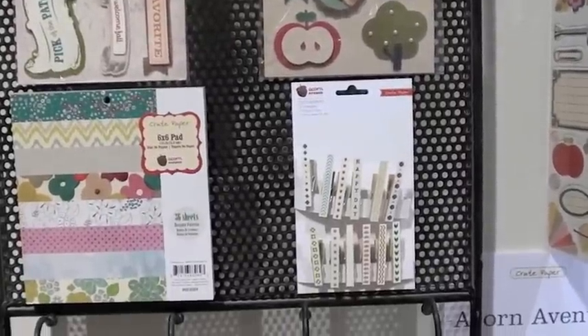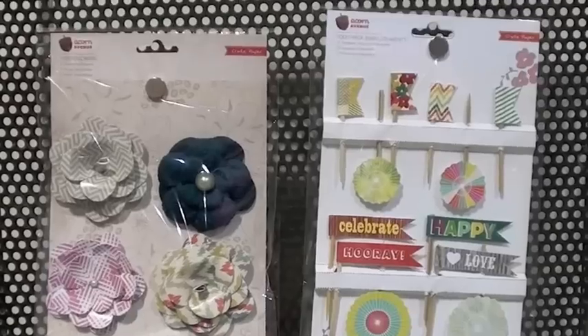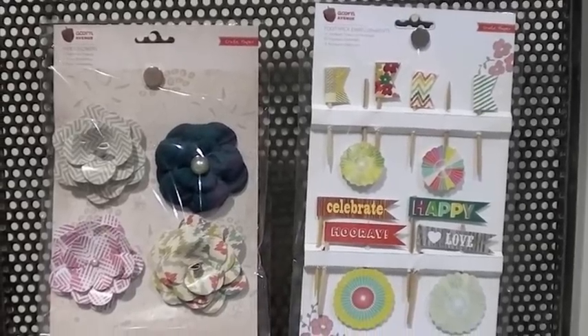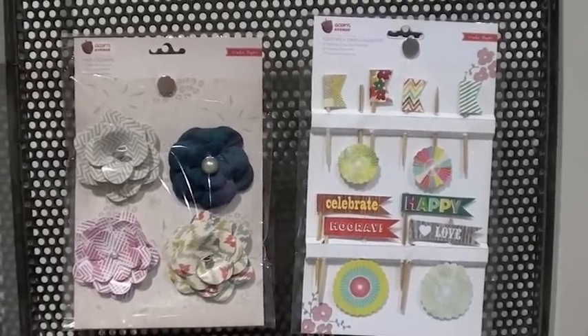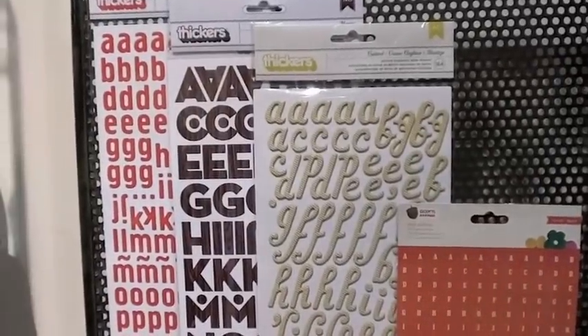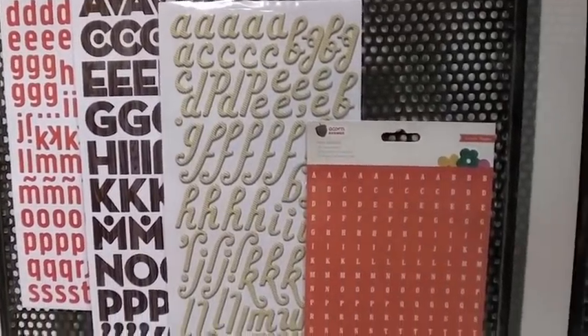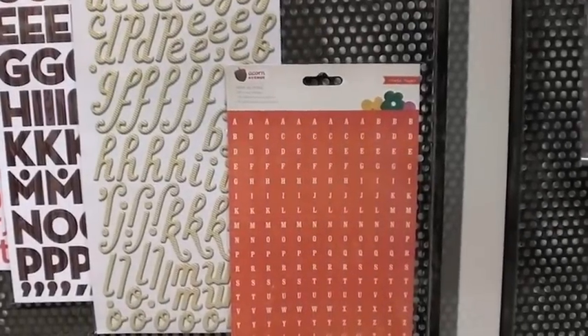The pad, of course. The clothespins. Down below, we have paper flowers. We have toothpick embellishments. And then, of course, some really cool thickers with a wood finish. And, of course, other colors to match. And the little mini alphas.